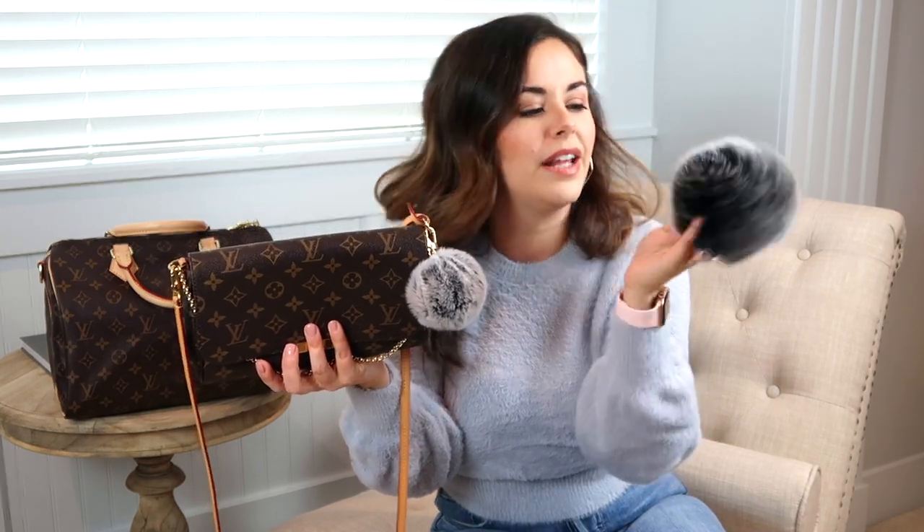These poofs seem like really great quality. I've had them now for a couple of months — they're super soft. That was actually another reason why I didn't want to return the larger one, because it is so soft. I just didn't want to part with it. I'm hoping I can find a use for it. This smaller poof, in my opinion, looks really nice on this size of bag — I think it has a nice poof-to-bag ratio.